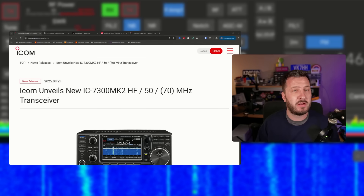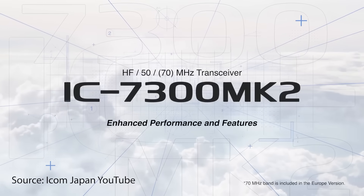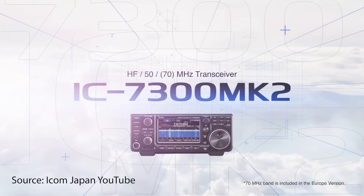G'day guys, ICOM have unveiled the IC-7300 successor — the 7300 Mark II — at the Tokyo Ham Fair, which is happening this weekend.